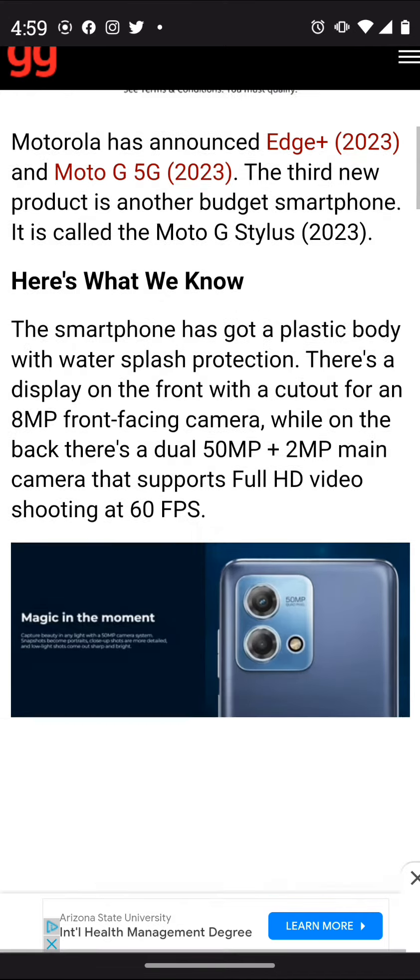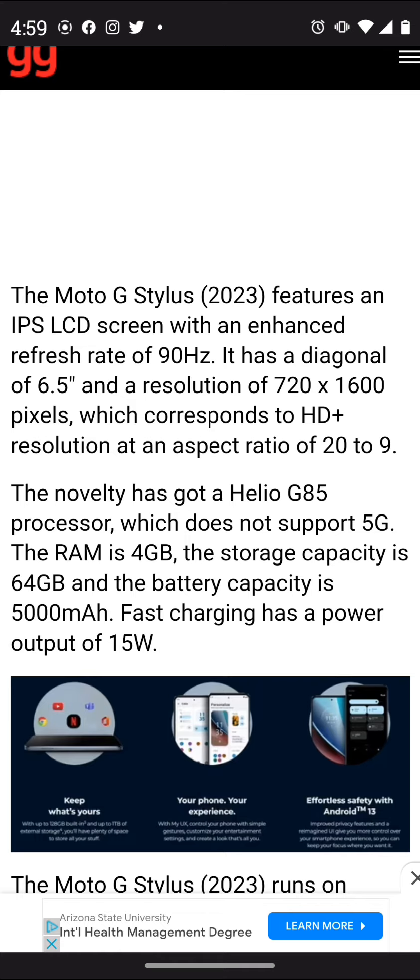Things like instead of a triple camera setup you get a dual camera setup with a 50 megapixel main sensor and a 2 megapixel — I guess that would be either an ultra wide or maybe a depth sensor. It records at 60 frames per second, which is nice, but we get a 6.5 inch display.